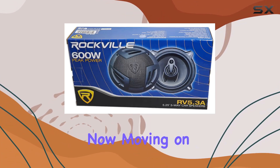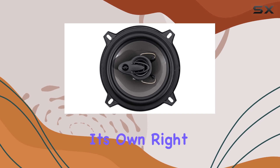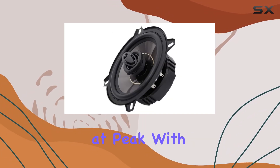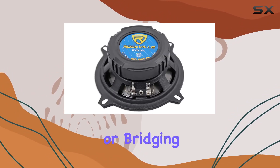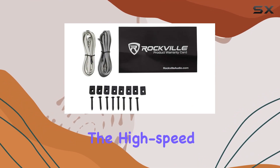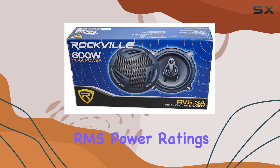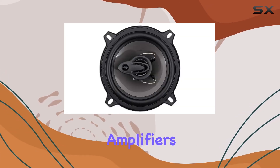Moving on to the RXAF1 amplifier, which is a beast in its own right. It can deliver up to 1600 watts at peak, with a configuration that supports various setups — whether running it at 4 ohms or bridging channels at 2 ohms, the power output remains impressive, ensuring consistent quality sound. The high-speed MOSFET power supply and comprehensive RMS power ratings from 500 watts up to 800 watts highlight this amplifier's capability to handle high demands.